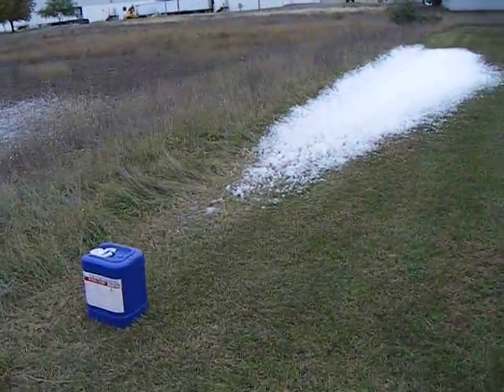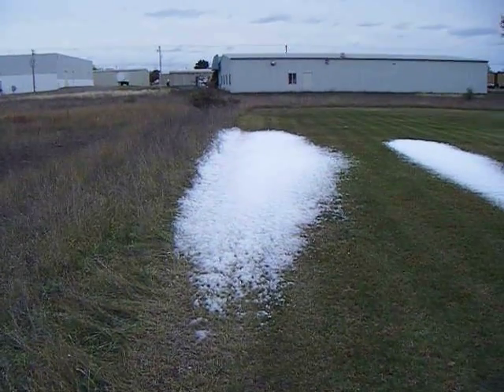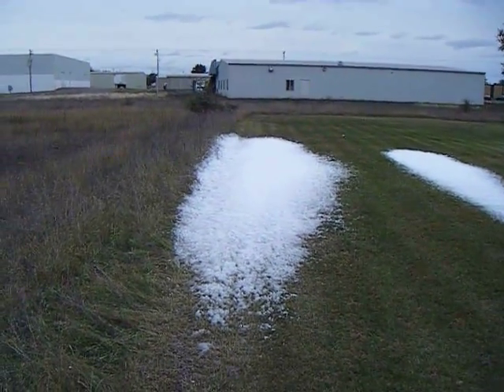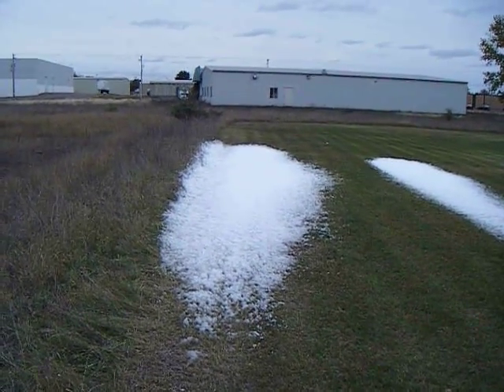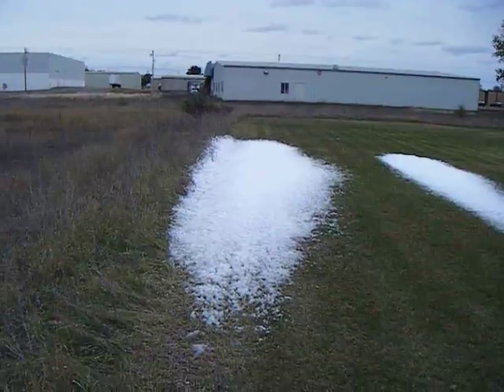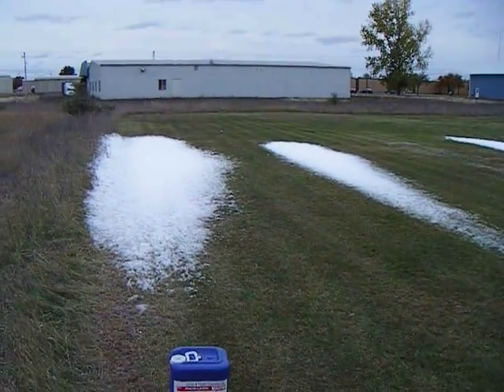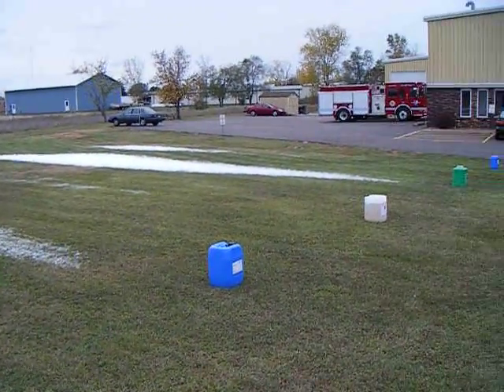And then we have the Foscheck WD 881 Class A foam that was applied first — this was the first Class A foam applied today, at over two and a half hours ago, at 30 gallons per minute of water flow, 0.3 percent concentration of Class A foam added to that 30 gallons a minute. All of these streams were created the same with the same engine.